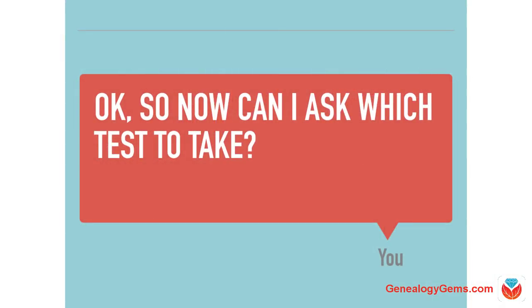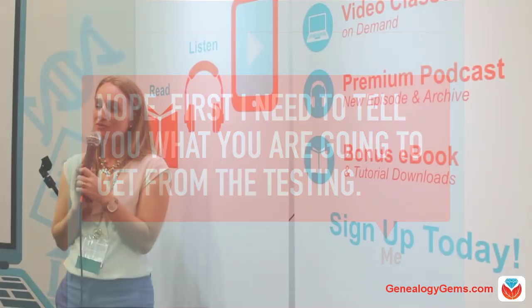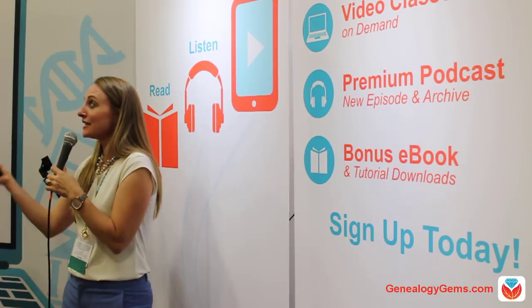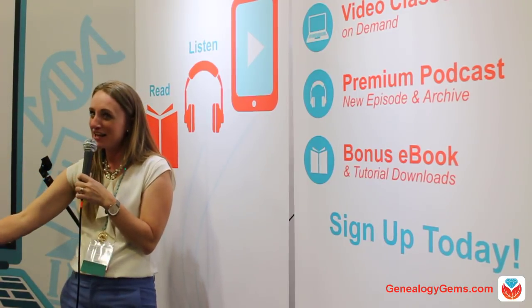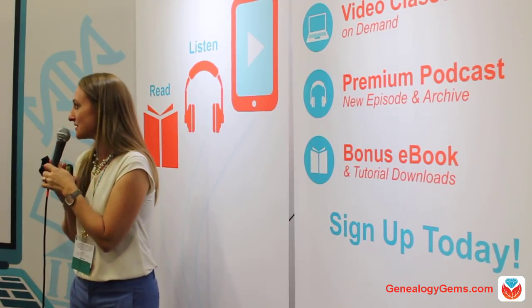So now that we know there are three kinds of tests and you take the test using a simple cheek swab — you can't ask which test to take just yet. First, I want to tell you what you're going to get, because this costs money. Even though it's cheaper here at RootsTech, we need to make sure you know what you're getting so there are no surprises.